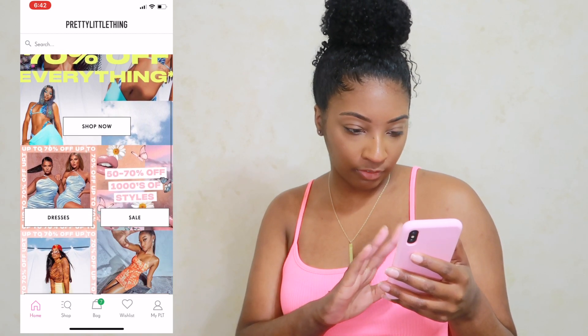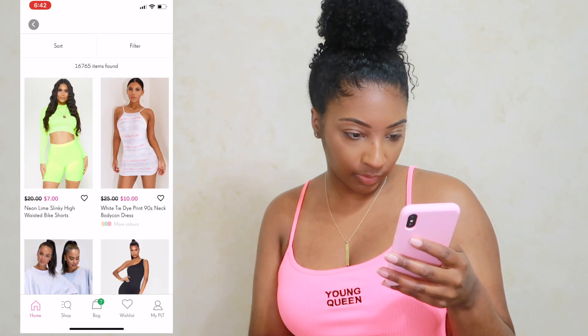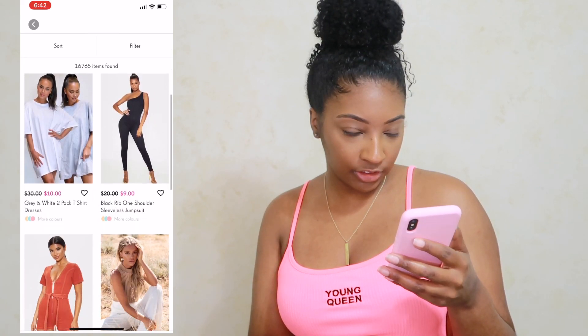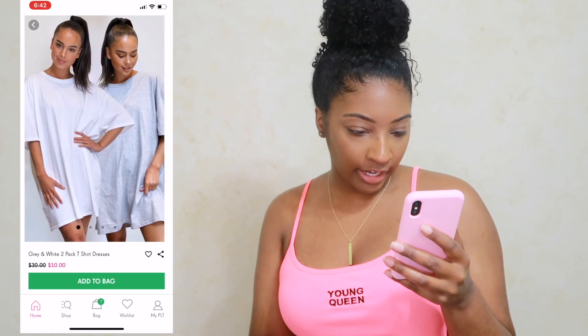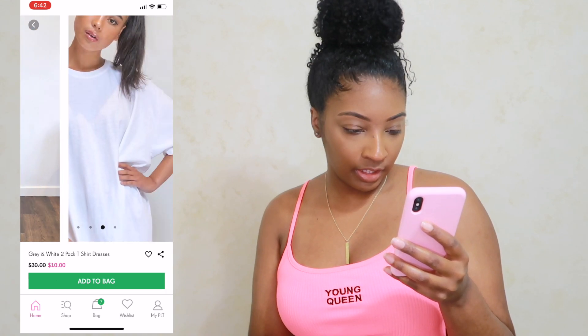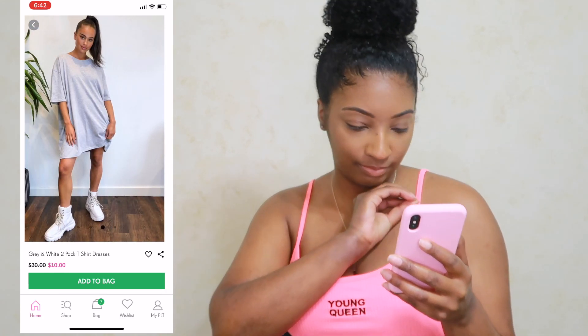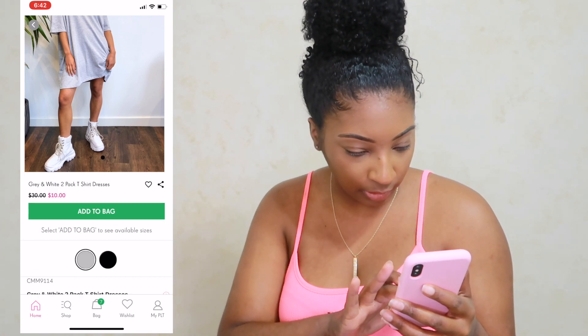Let's check the 70% off section to see what they're promoting. I definitely love a good t-shirt dress when I'm just chilling in the house — definitely with the chunky shoe. And they're $10! They're going in the cart, nothing else to talk about.